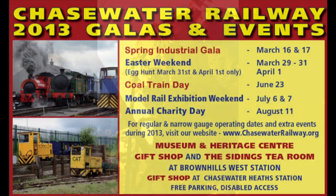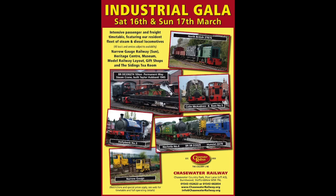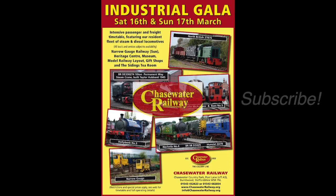And finally, don't forget some of our exciting events for 2013 for some great family days out. All details can be found on our website. March sees a treat for railway enthusiasts with the early arrival of our ever popular industrial gala.